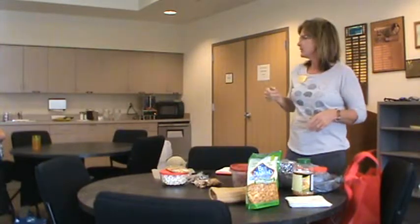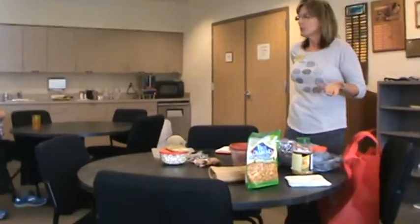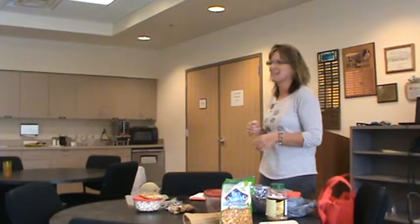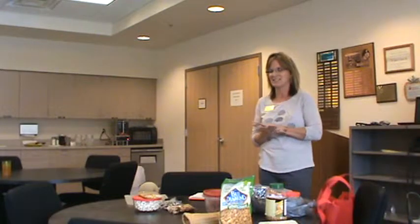I'm a dietitian from the University of Wyoming Extension Office. Whenever I come to do any kind of a program, I always bring food — sometimes to demonstrate, and I always bring something for people to eat. I know they always offer sugar cookies, so I always try to bring something a little bit healthier, especially since I'm talking about healthy snacks.